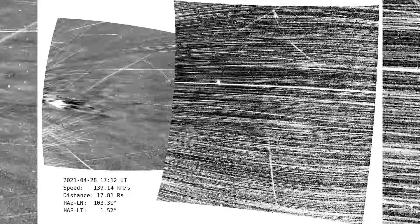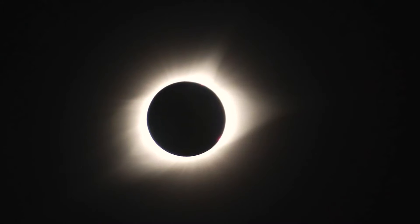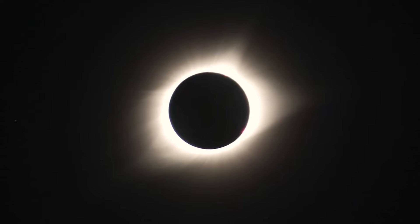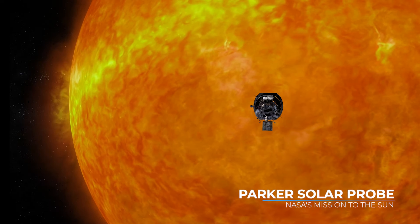For the first time, a spacecraft, the Parker Solar Probe, has entered our sun's corona, the sun's outer atmosphere. It's the brilliant edge that we see during a total solar eclipse. The Parker Solar Probe is exploring a region that, for centuries, we could only see from a great distance.